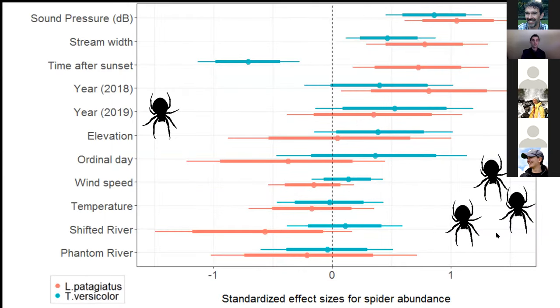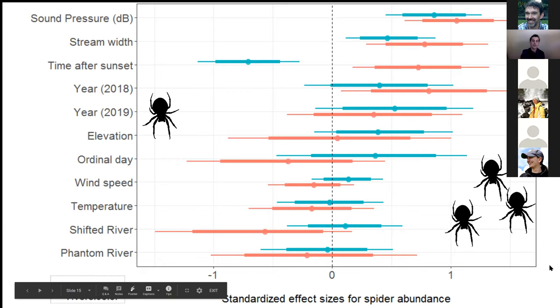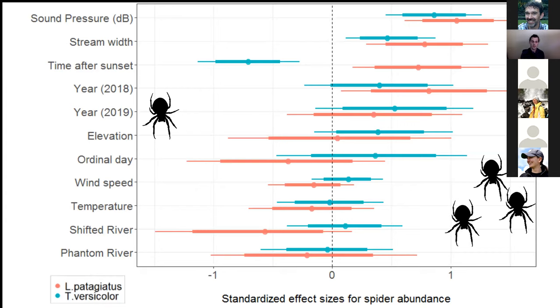Looking at the effect size estimates from the same model — showing all other variables and the certainty around those estimates — all variables are standardized so effect sizes are directly comparable. Estimates on the right indicate more spiders as that variable increases, shown by three spider silhouettes, while one silhouette on the left indicates smaller abundances. The thin lines are 95% credible intervals and the thick lines are 80% credible intervals. Sound pressure level at the top has the strongest effect of all variables — a stronger predictor than stream width, elevation, and temperature, indicated by being furthest from zero.